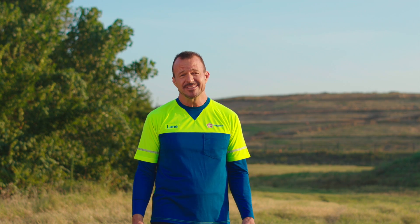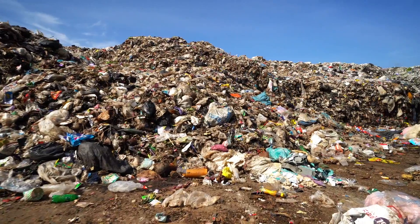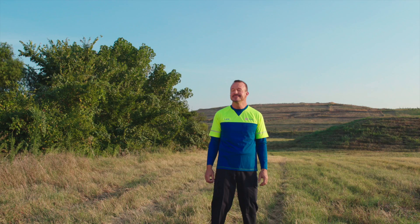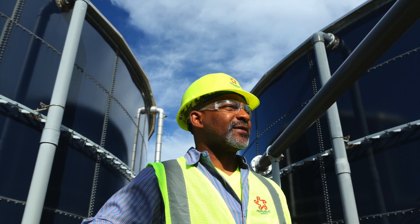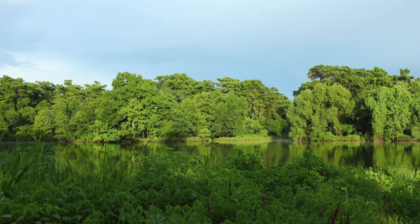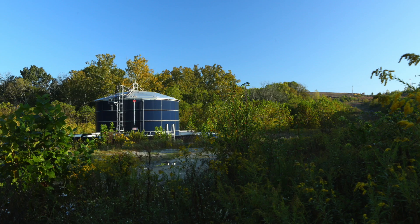We all know how important it is to recycle as much as possible, but when we can't recycle or reuse things, we place them in the trash and a garbage truck picks it up and takes it to a landfill. When you hear the word landfill you probably picture a big giant heap of foul-smelling garbage, but a modern landfill isn't what you might think. A modern landfill is carefully designed to protect the soil, air, and groundwater around it, preserving the surrounding environment for generations to come.